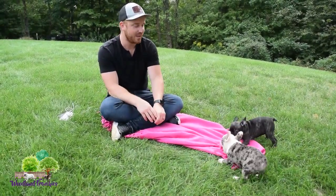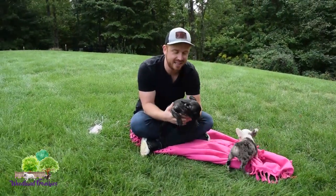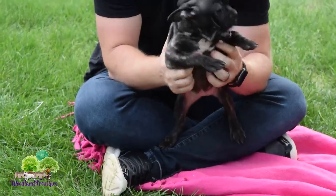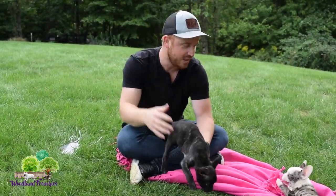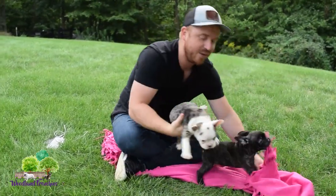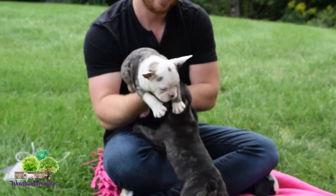So here we have Aspen — his ears aren't quite fully up yet. You can see they're just working, you can see them perking up a little. He's maybe around nine weeks old right now and they're not completely ready to go like this other one here. When he's around eight weeks or so his ears are fully ready to go up.